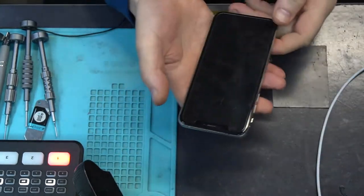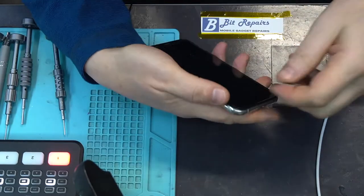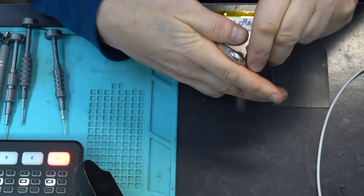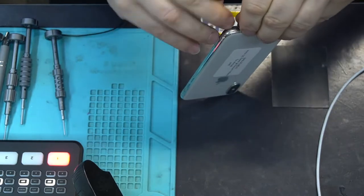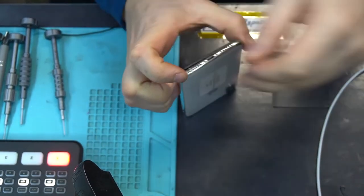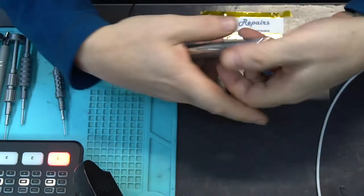If you already know how to change charging ports you can stop this video right now, because that's what I'm about to do on this phone. However, I thought it might be handy for a few people to see how to change the charging port on an iPhone XS, because there's quite a lot you have to do — there's a heck of a lot you've got to take out.